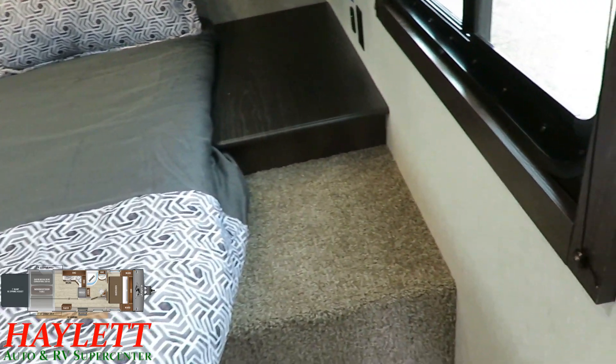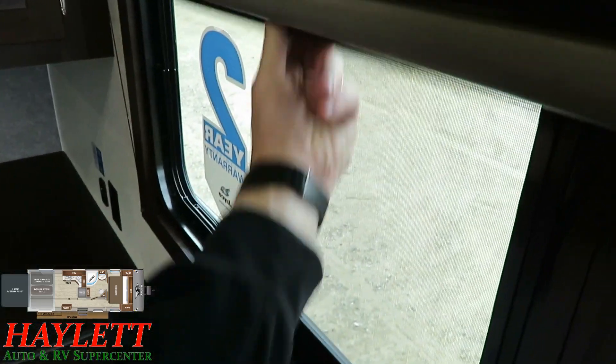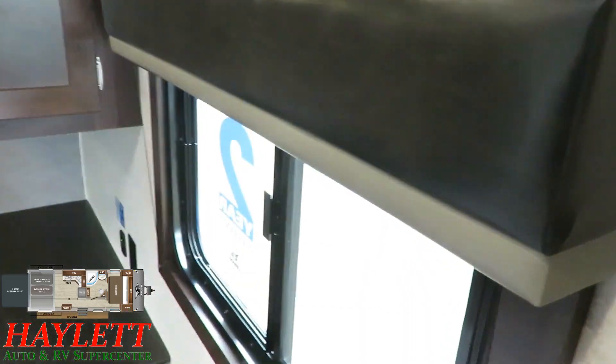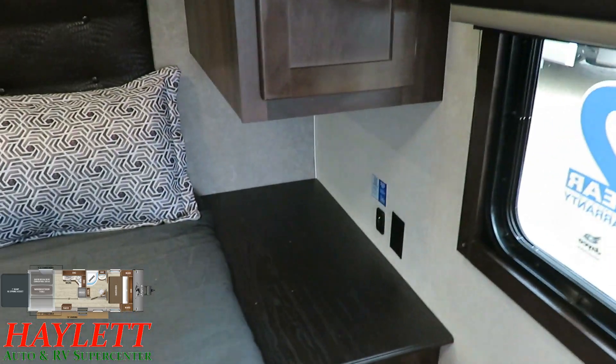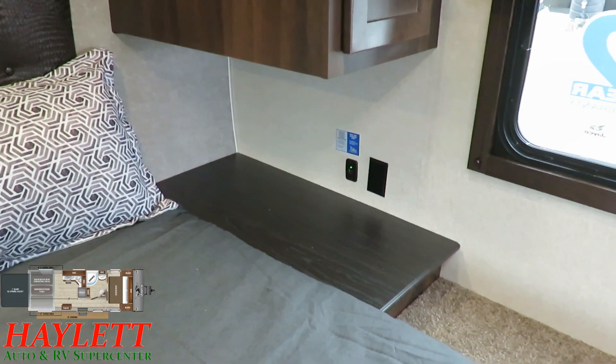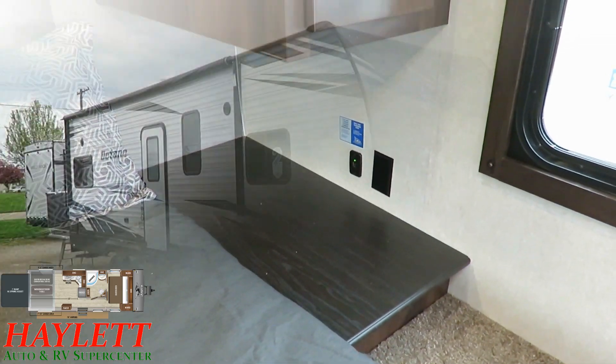I like how the windows are fully trimmed out so the pleated nightshades — and these are pleated shades, not metal mini blinds like a lot of brands drop down to — fit properly. We also have huge wide-open nightstands with a dual outlet set on this side, so whether it's phone charging, a CPAP, heated blanket, or whatever, you're good to go.